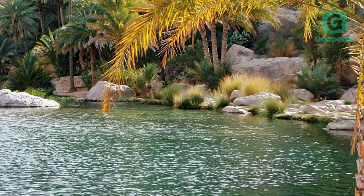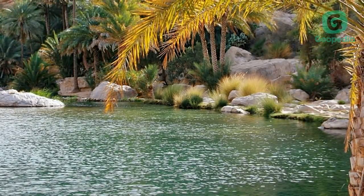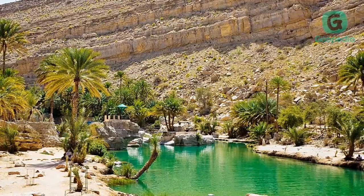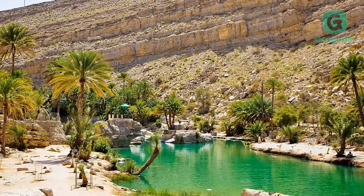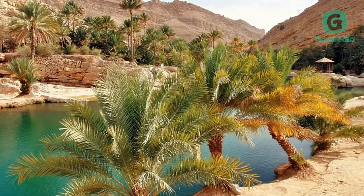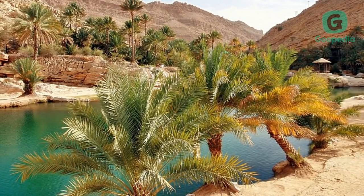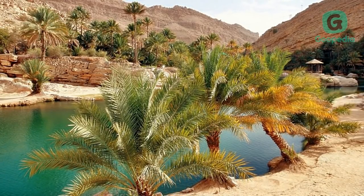Wadi Bani Khalid is a wadi about 203 kilometers from Muscat. It is the best known wadi of the Sharqiya region. Its stream maintains a constant flow of water throughout the year, and large pools of water and boulders are scattered along the course of the wadi. As a geographical area, the wadi covers a large swath of lowland in the Hajar Mountains.